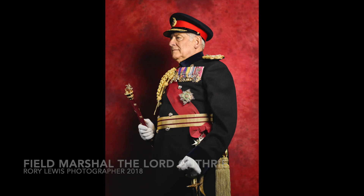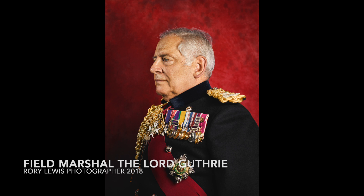Having photographed Field Marshal the Lord Guthrie just a few months before His Royal Highness, I was quite experienced in capturing the rank in portraiture. In 2012, Lord Guthrie was handed his Field Marshal's baton for his remarkable leadership and service in the British Army.